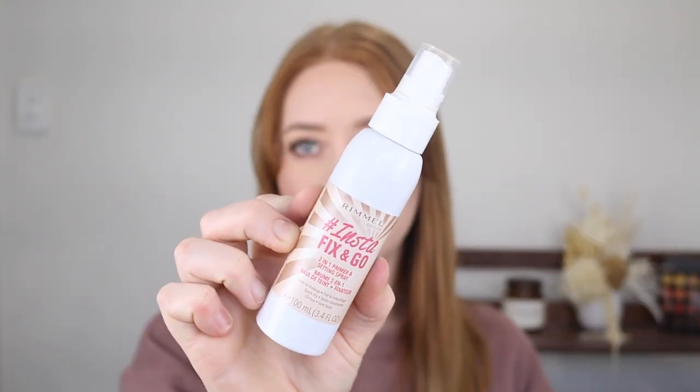Next I have some setting sprays and first up is the Rimmel Insta Fix and Go and I think I have been using this since the very start of my YouTube channel. What I love about this is that it actually keeps your makeup in place — I see such a difference when I use it. It smells divine, like cucumbers, so it's very refreshing and it just settles all those powders in and locks your makeup in place. Before I found this I was using the Urban Decay All Nighter Setting Spray and had repurchased that a few times, but this is so much cheaper and does just as good of a job.